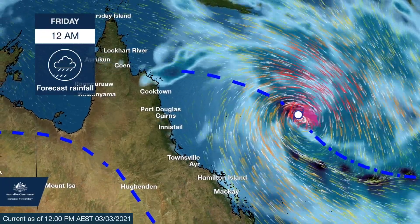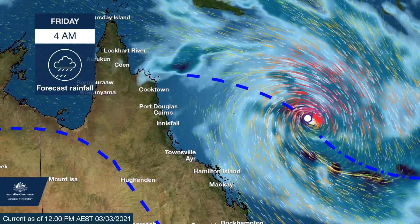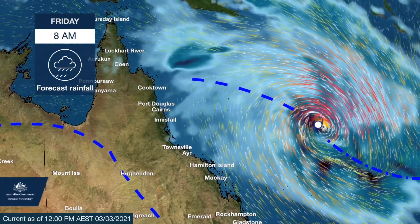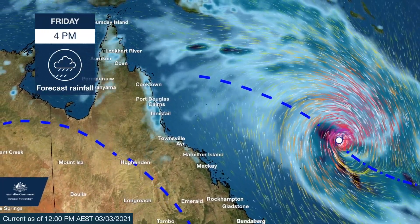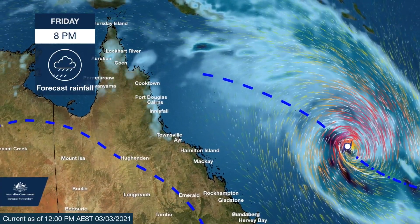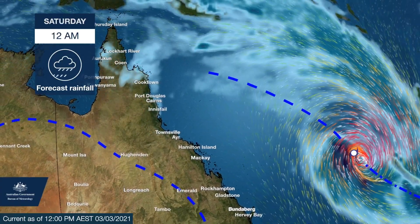At this stage, our models indicate that Niren will remain semi-stationary for today before becoming more mobile on Thursday and accelerating south eastwards away from the mainland towards New Caledonia, then passing north of Norfolk Island.